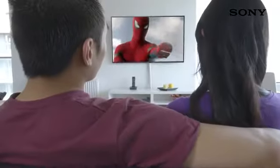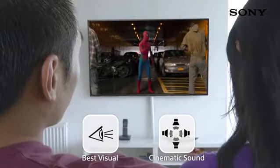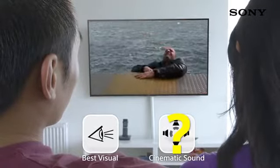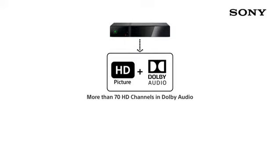If you have an HD TV at home, you will surely get the best visual experience. But does your HD TV give you the cinematic sound experience too? Do you know that the HD channels in your HD set-top box are Dolby Audio enabled? But have you ever experienced the cinematic sound at home? Most likely not.